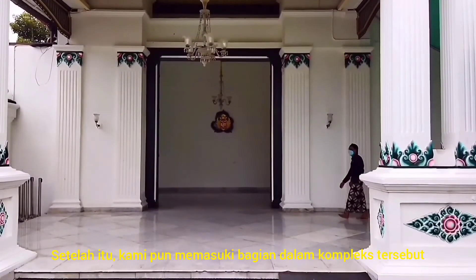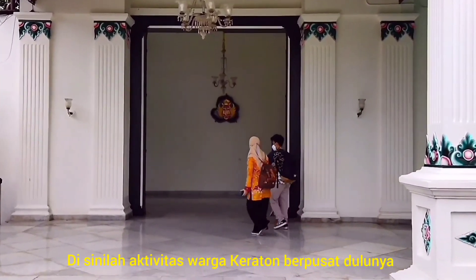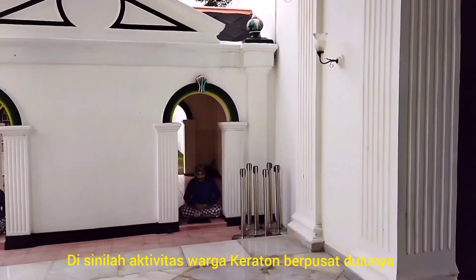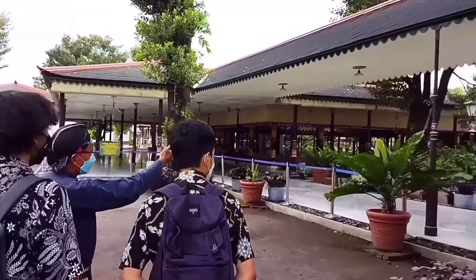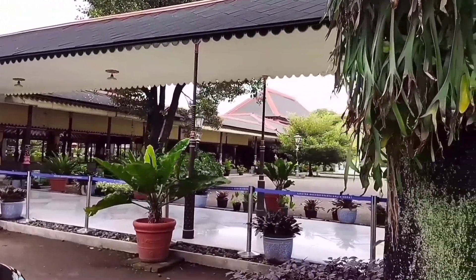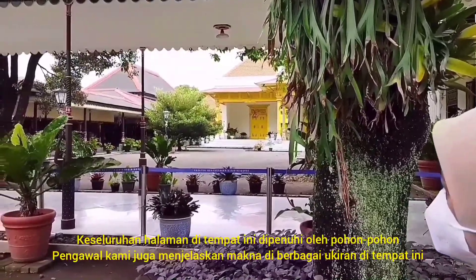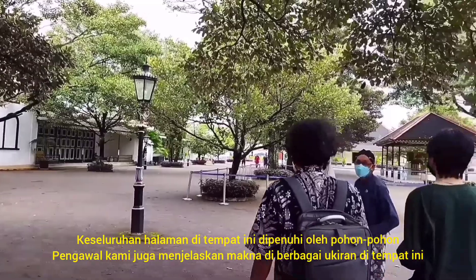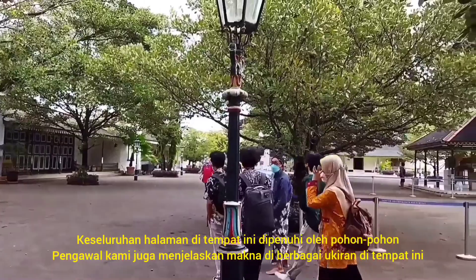After that, we go inside the center of the complex. This is where the Kraton residents mainly do their activities. The whole yard is full of beautiful trees and greenery. The courtier also explained the meaning behind some of the carvings around the building.